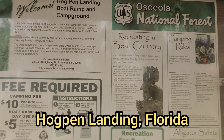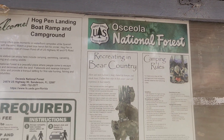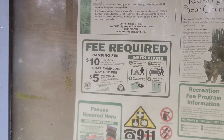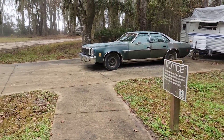Hey everybody, Obi here at iWonder Video. I am at the Hogpen Landing and Campground in the Osceola National Forest. Normally there's a $10 fee required here, but because their collection bin is broken, we're staying for free, so that's a good thing.